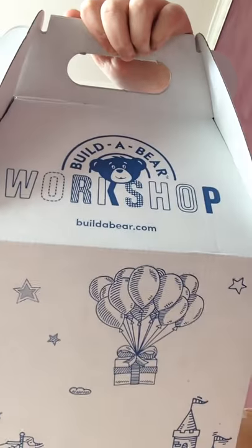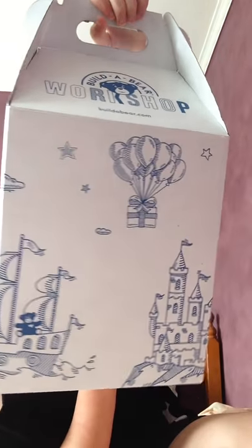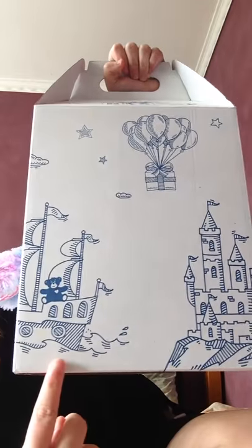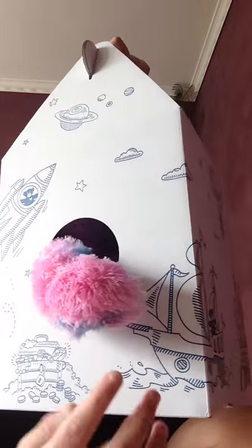I'm going to show you the box. This is one of the sides. I've got Build-A-Bear workshop, a present with balloons, a castle, a teddy bear, and a boat that continues around here.